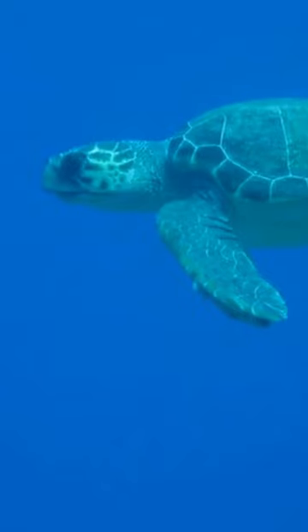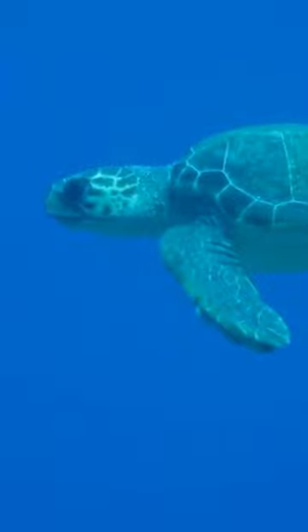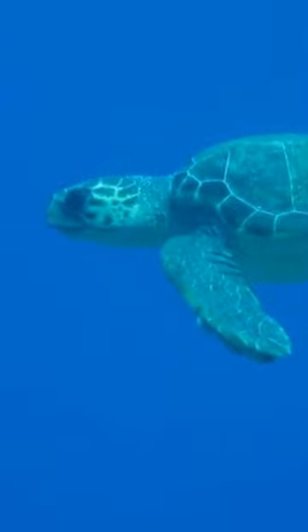This is the loggerhead sea turtle. It has an incredible ability to return to the exact beach where they hatched, using Earth's magnetic field and ocean currents as a guide.